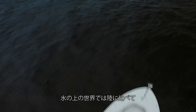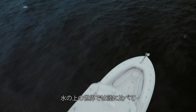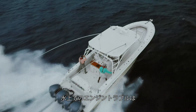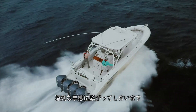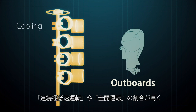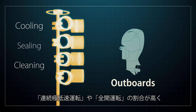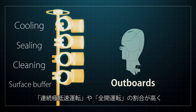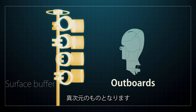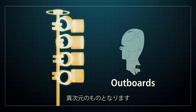Marine engines are subjected to much harder use than engines on land, and any engine trouble out on the water can lead to serious emergencies. Marine engines are also often used for long periods at either full throttle or very low RPM, like when idling and trolling. So their resistance to wear and heat across drastically different usage scenarios requires a different level of adaptability.